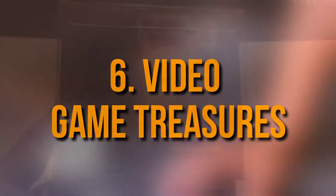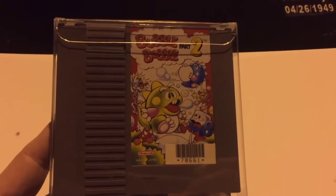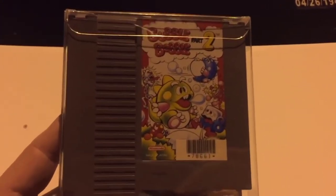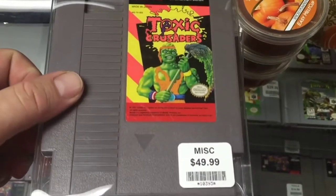Number 6: Video Game Treasures. Moving from comics to video games, the first episode of Season 10 featured another huge find, this time going to René Nezhoda, who won the locker for a meager $1,500. The haul? Video games, video games, and still more video games.